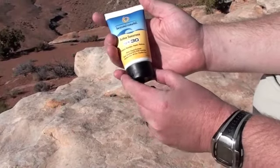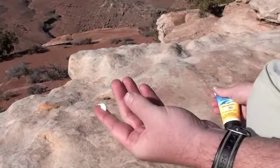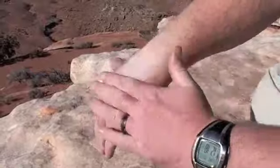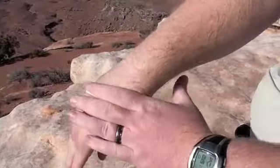I am going to rub in the active sunscreen. It rubs in and it is not oily, not greasy. Overall, a pretty good sunscreen.